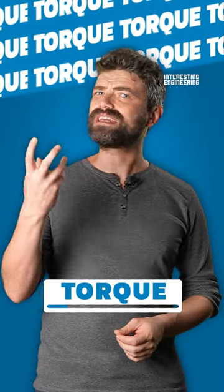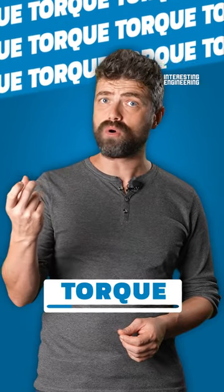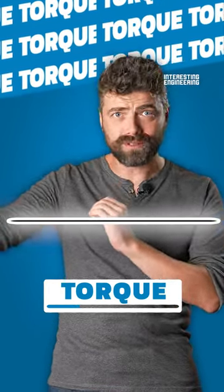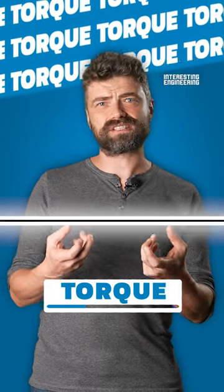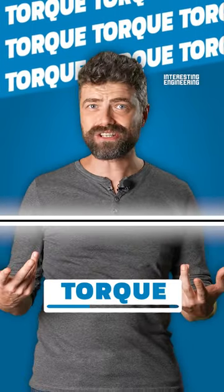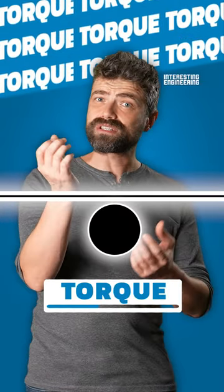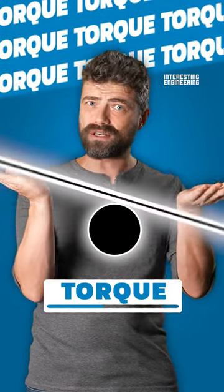The easiest way to get the concept of torque is to look at an extremely long pole. This pole has a certain mass and nothing will necessarily change that. However, if you hold it at the middle, you will notice that it's incredibly easy to balance.